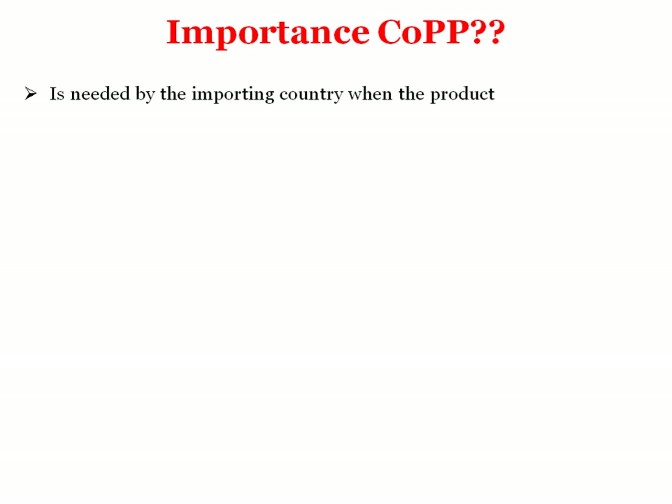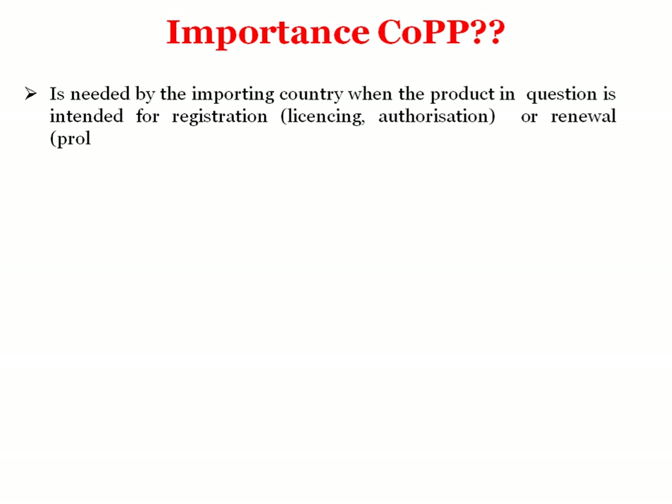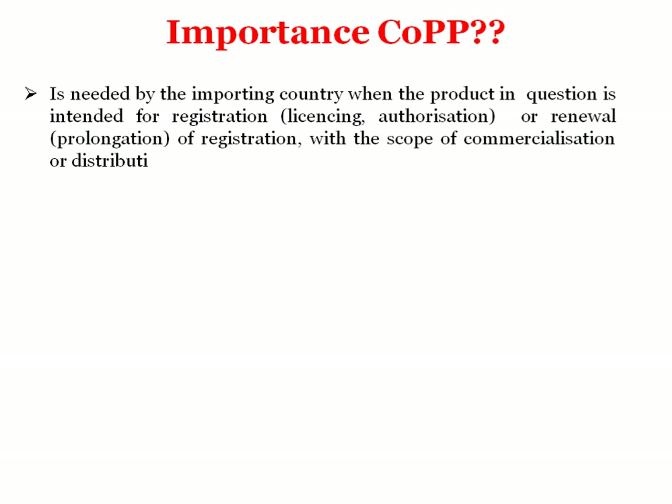Now we will see why COPP is important and why it is required. It is needed by an importing country when the product in question is intended for registration, licensing and authorization, or renewal of registration with scope of commercialization or distribution in that country. If this certificate is there with the manufacturer, it will be easy to distribute the drug into different countries.